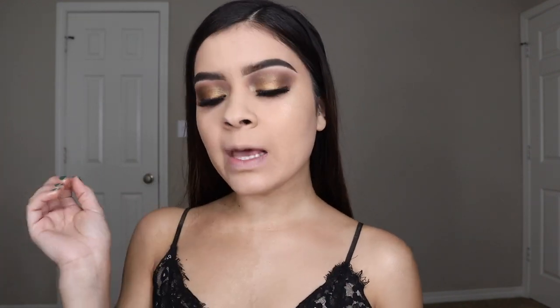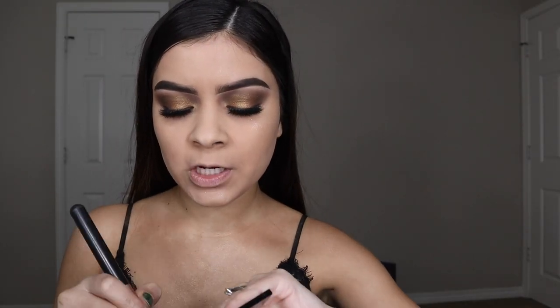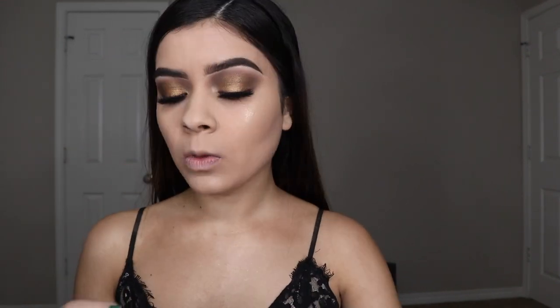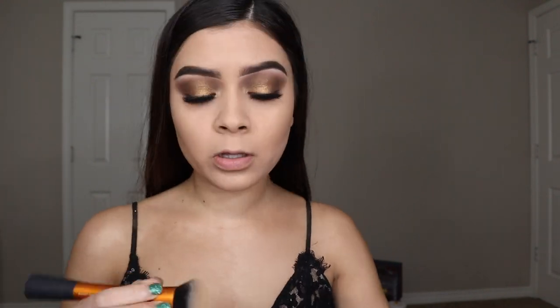Now for contour on my cheekbones to make them look a little slimmer. My contour palette is from Smashbox, and I'm going with a grayish-looking shade. Then I'm also taking a lighter shade from the palette to lighten certain areas a little bit more.